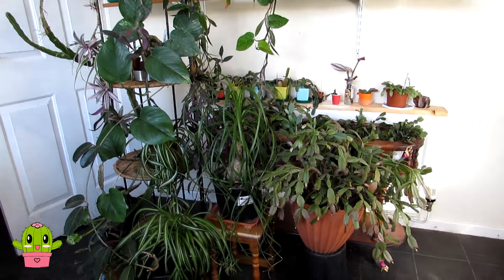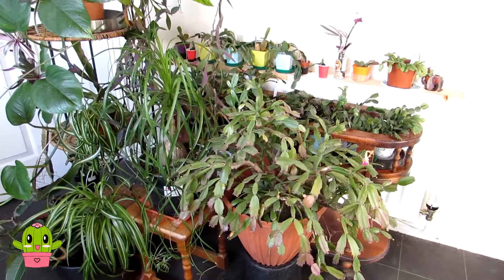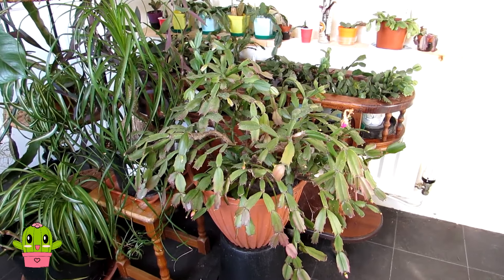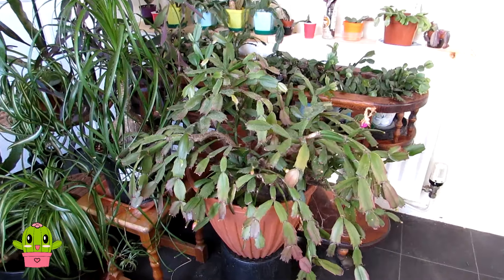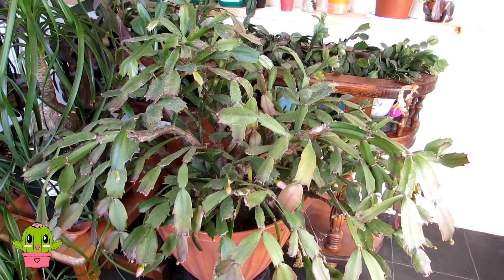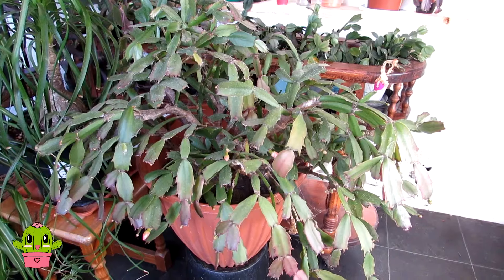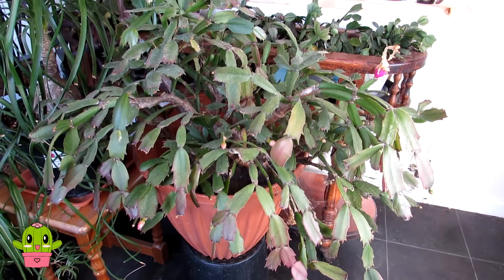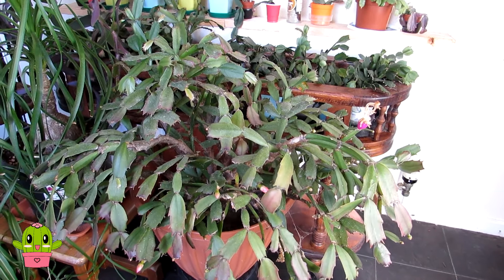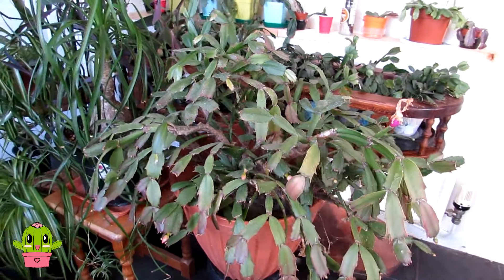Hello, Cactus and Succulent Lovers! I'm Lynne and welcome to Desert Plants of Avalon in the north of Ireland. In today's video I'm going to give a quick update on all the Schlumbergera cacti, commonly known as the Christmas and Thanksgiving cacti, that are coming into bud at the moment. It is very early October and I'm very happy to say I have signs of buds already on some of my Schlumbergeras.